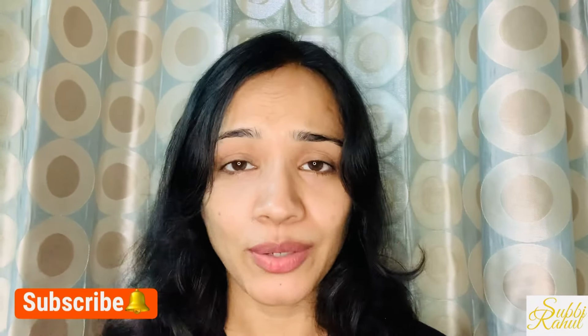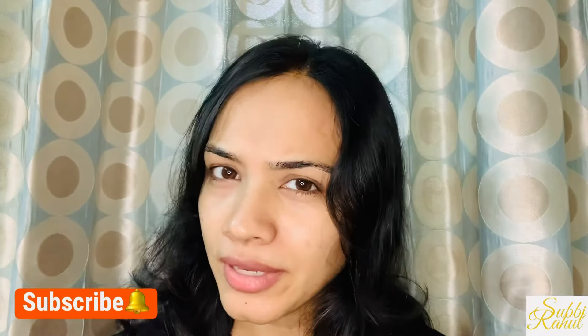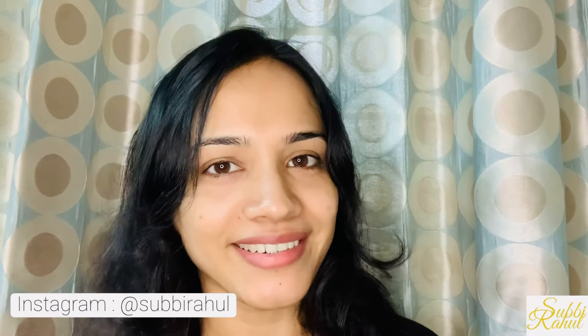Hi everyone, welcome. I am Subhi Rahun, a skin care blogger. Skin care, hair care, and makeup related videos you will see on this channel. If you are interested in this topic, subscribe to this channel. You will find it interesting.